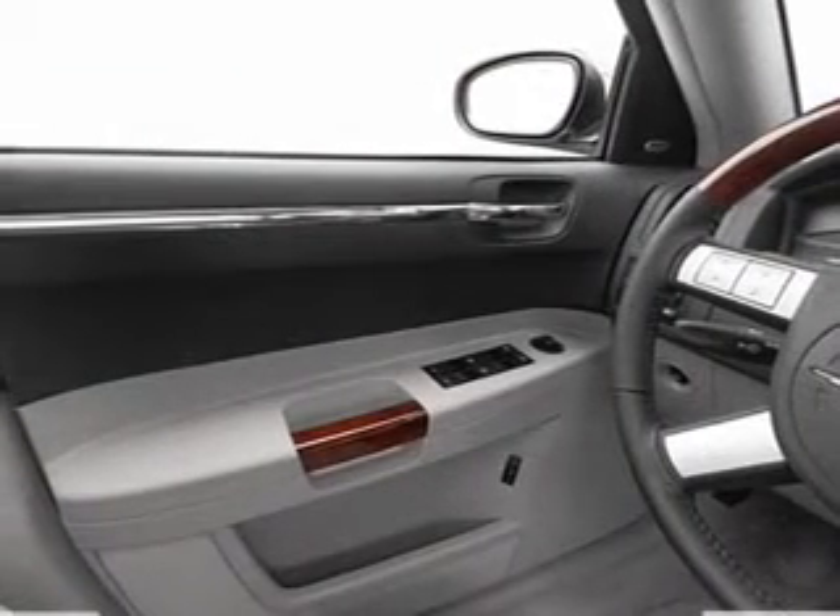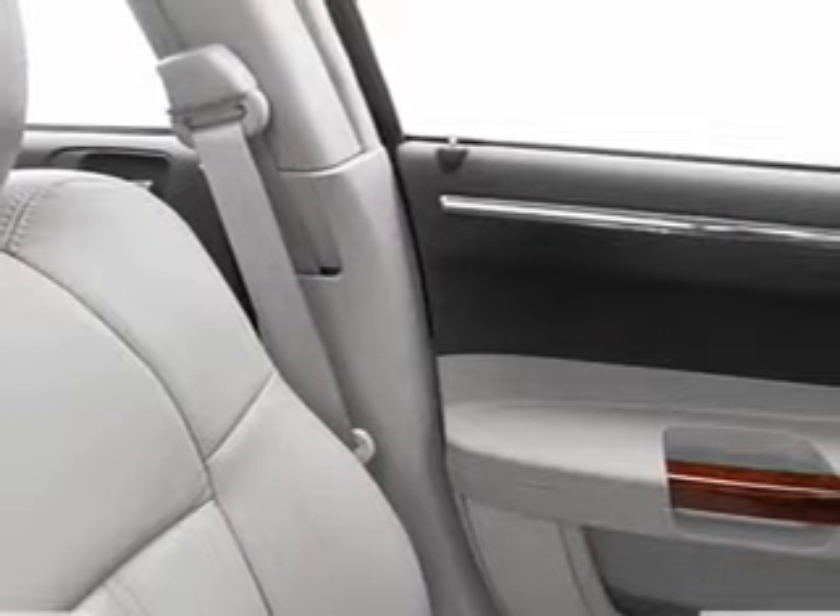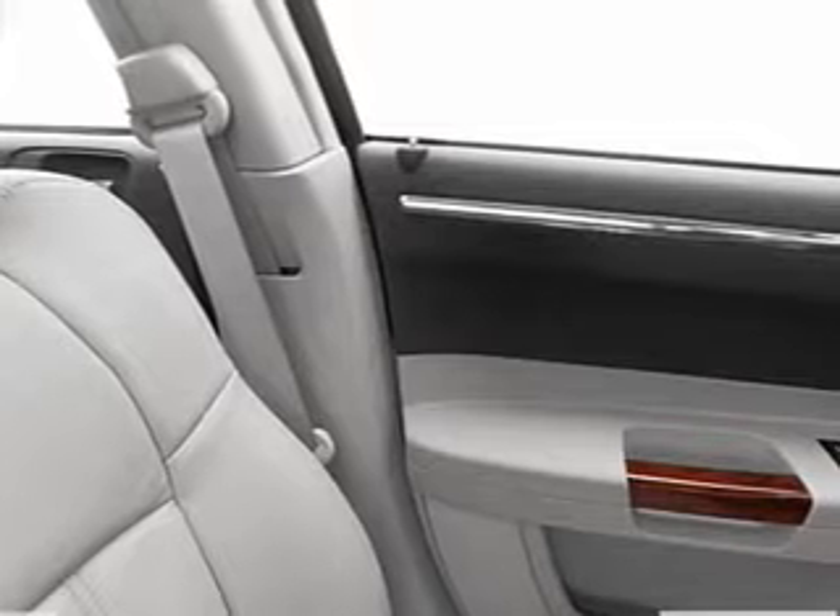Savor your listening experience with the premium sound system. The anti-lock braking system will help deliver you safely to your destination. Heated seats make cold weather driving more endurable.